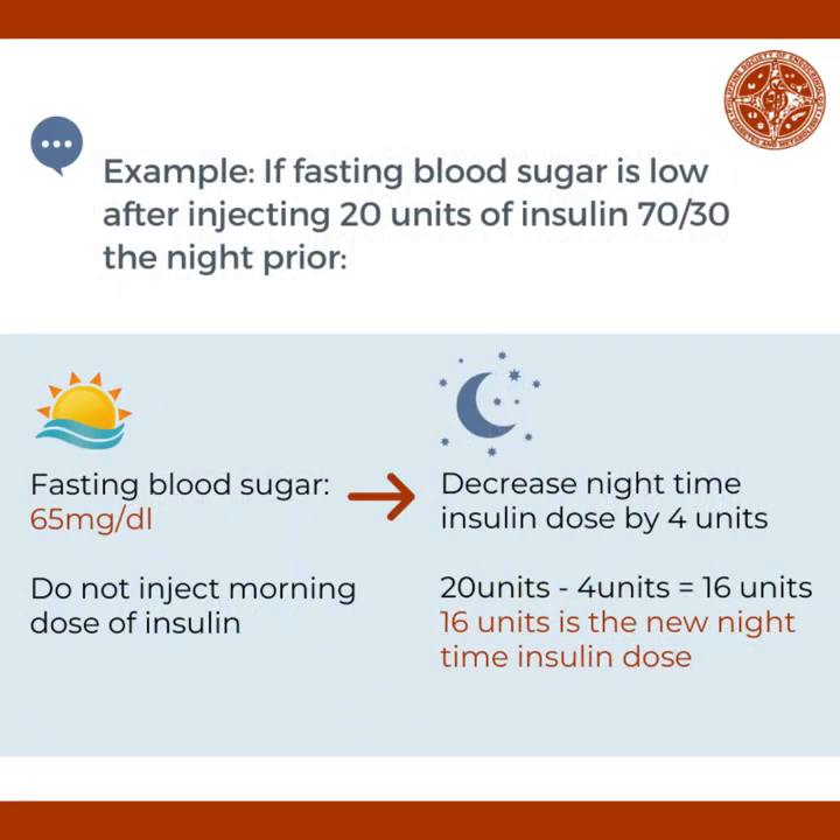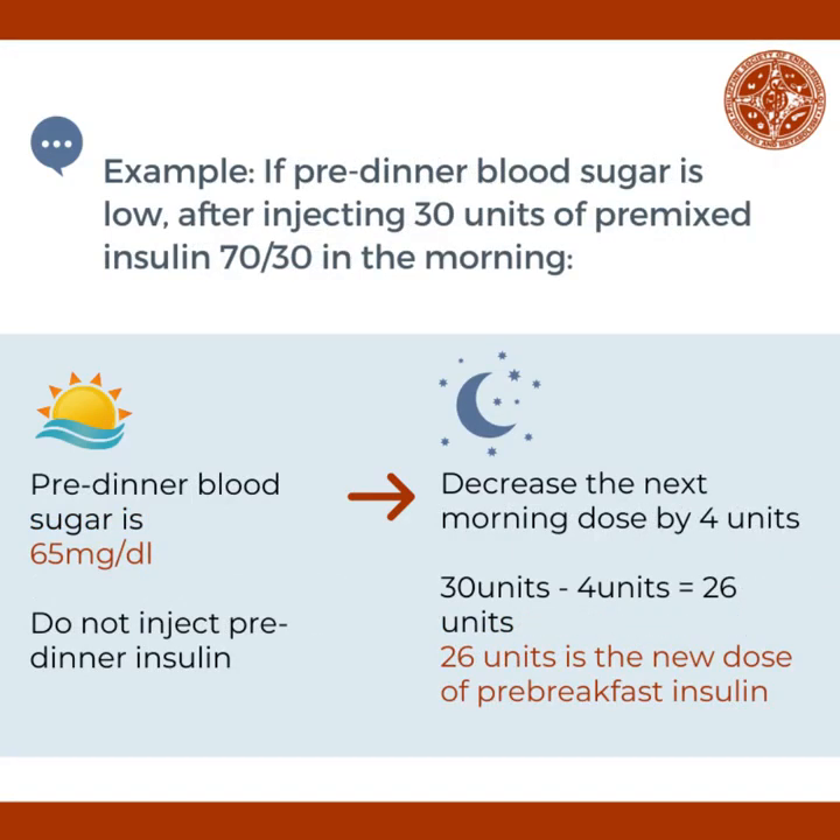For example, if fasting blood sugar is low after injecting 20 units of insulin 70-30 the night prior and the fasting blood sugar is 65 mg per deciliter, do not inject the morning insulin dose. Instead, decrease the nighttime insulin dose by 4 units. 20 units minus 4 units equals 16 units — 16 units is the new nighttime insulin dose. Another example: if pre-dinner blood sugar is low after injecting 30 units of pre-mixed insulin 70-30 in the morning and pre-dinner blood sugar is 65 mg per deciliter, do not inject the pre-dinner insulin. Instead, decrease the next morning dose by 4 units. 30 units minus 4 units equals 26 units — 26 units is the new dose for pre-breakfast insulin.